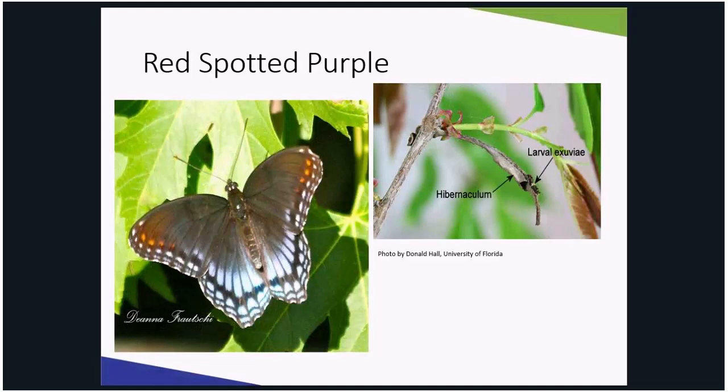The adult butterflies feed on sap, rotting fruit, carrion, and dung, and will be attracted to moist gravel patches. The caterpillar on the Amelanchier tree resembles bird poop and overwinters in a hibernaculum — a leaf rolled up and used to protect the caterpillar throughout the winter months.